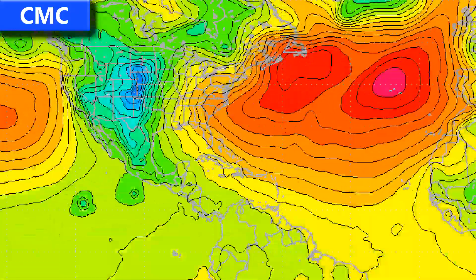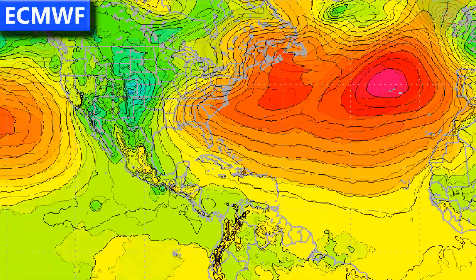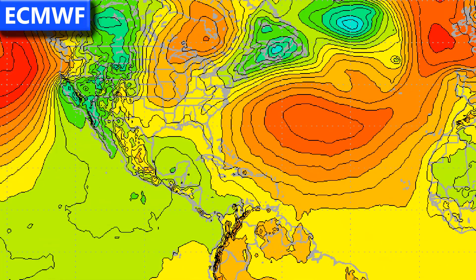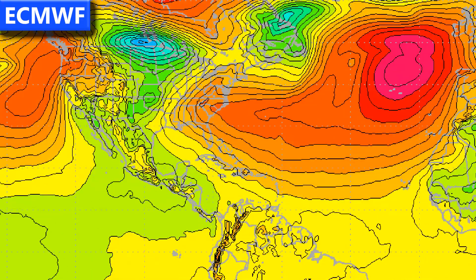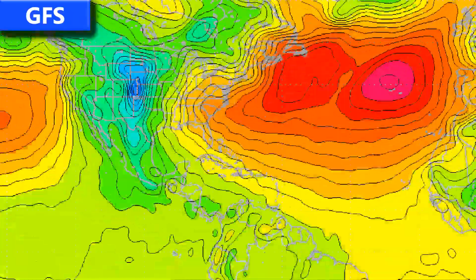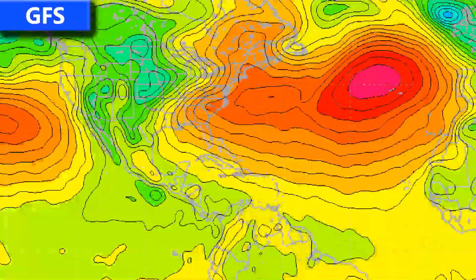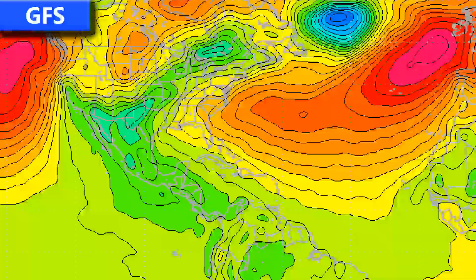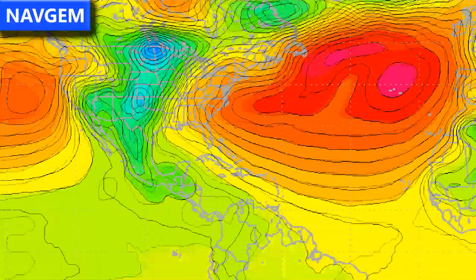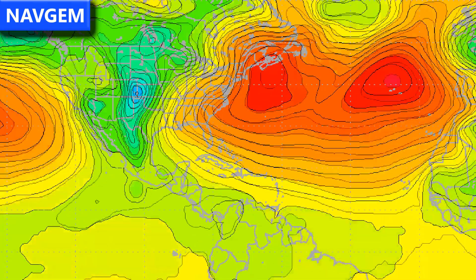Looking at the models: the CMC shows Invest 91E developing a little bit and another system forming between Invest 92E and 91E, without developing Invest 92E at all. The ECMWF develops Invest 92E slightly and curves it toward the northeast, implying a landfall close to the Guatemala border. The GFS model shows Invest 92E forming and making landfall along the Mexican coastline — possibly as a weak tropical storm. The NAV GEM also shows a weak system moving into the Mexican coastline and doesn't really expect Invest 92E to develop much.